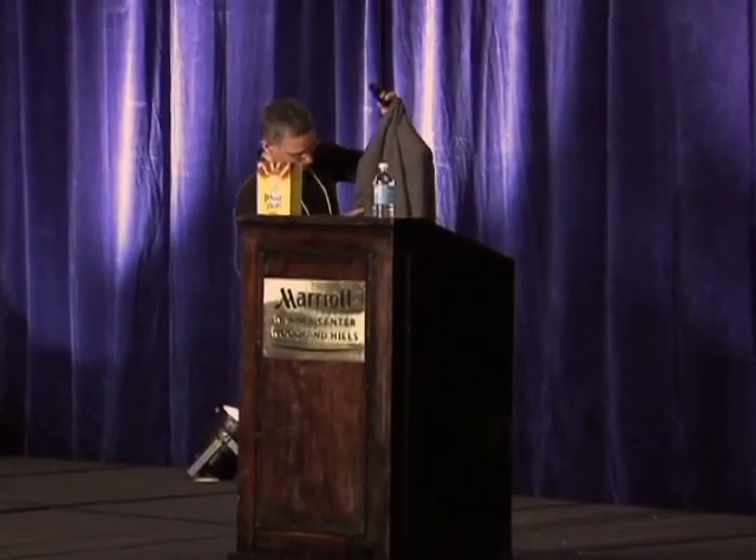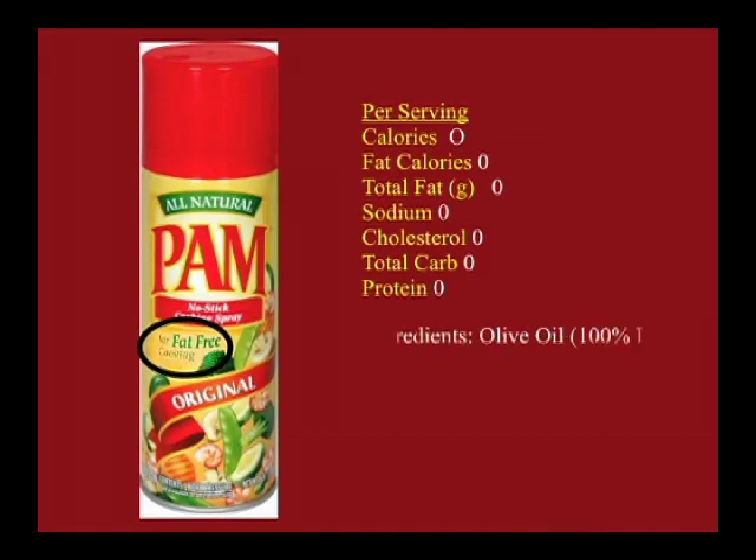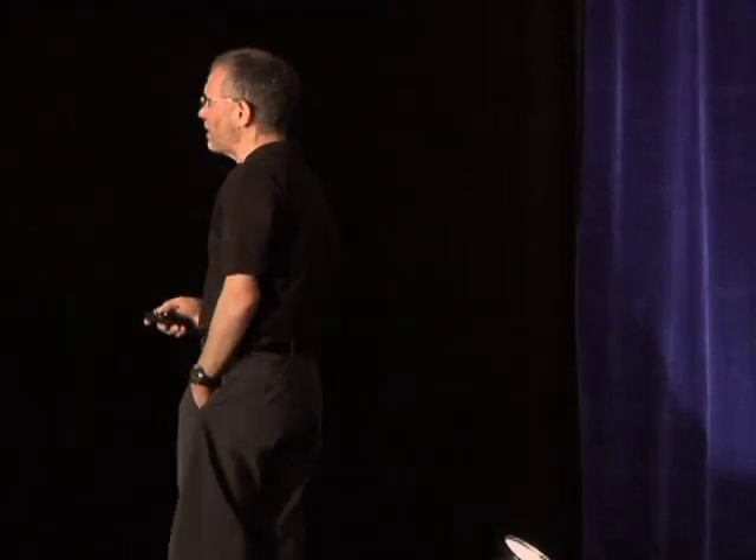But does anybody know what the only ingredient is? The only ingredient is oil. So can you actually buy something that says fat-free and find out it's pure fat? Now come on, people — this is like going to your first 12-step meeting. If you don't admit the problem, I can't help you. Yes, you can actually buy something that says fat-free and find out it's pure fat.